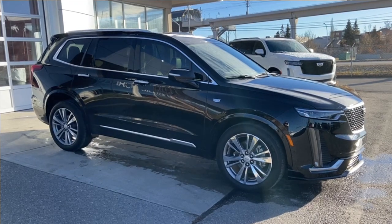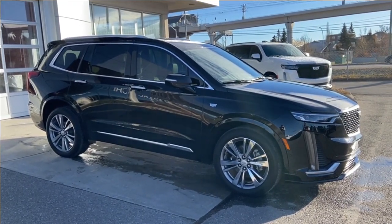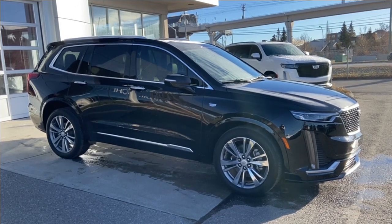Thank you for watching this brief walkthrough on the 2020 Cadillac XT6 Premium Luxury. If you have any questions or inquiries, please contact our sales department.